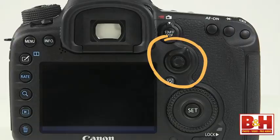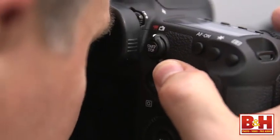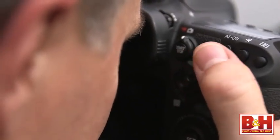Just bump it while you're focusing with the camera up to your eye and it will quickly cycle through the focus modes like single point focus, automatic area autofocus, and so on.